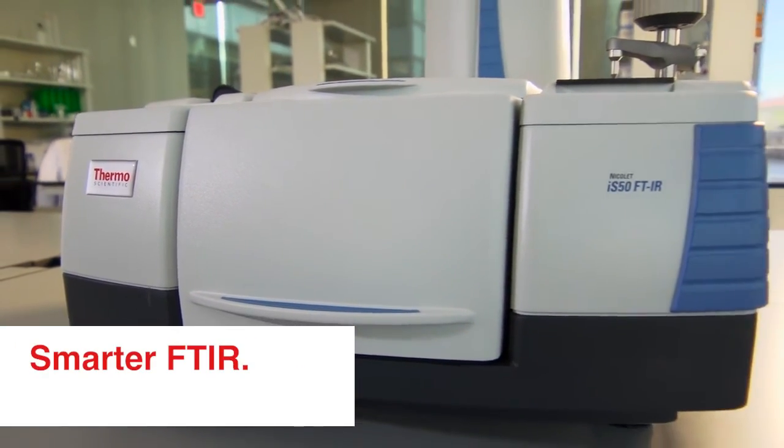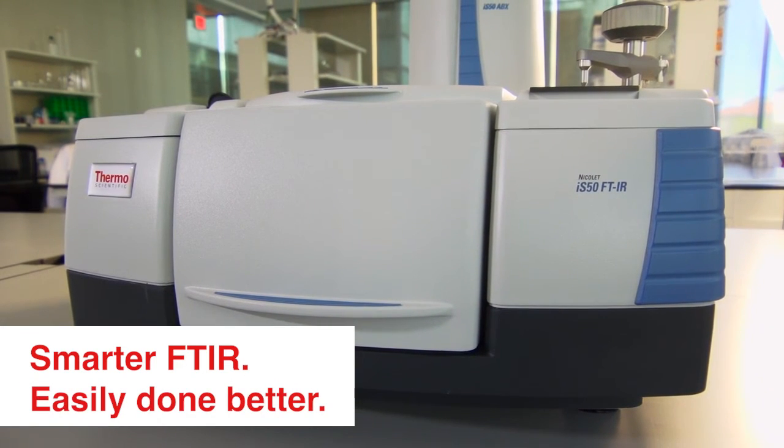Smarter FTIR. Easily done better. Learn more about the Nicolet iS50 at thermofisher.com/IS50, or about all Thermo Fisher Scientific solutions in pharmaceuticals at thermofisher.com/brighter-outcomes.